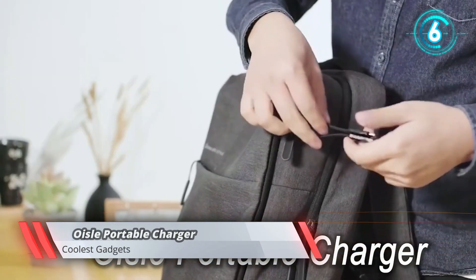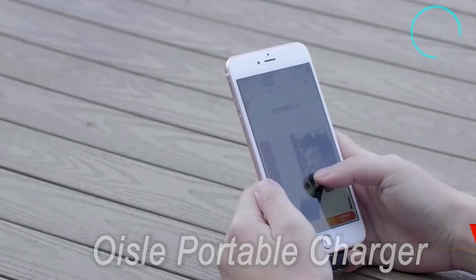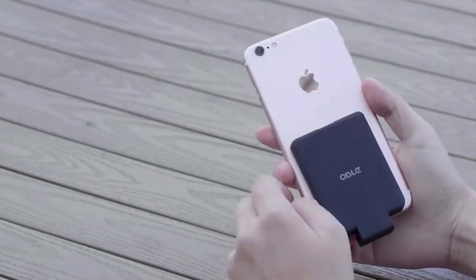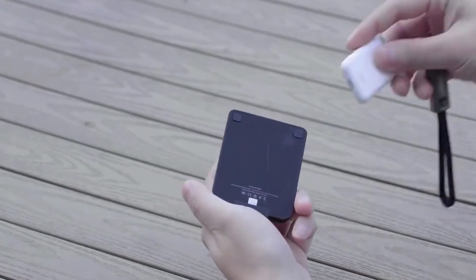Is your Apple Watch running out of power even before the day's end? This portable charger is here to ease your problem. It is compact with a slim and sleek design, so you can easily carry it around.